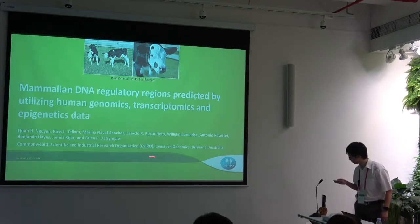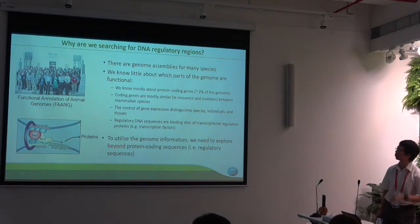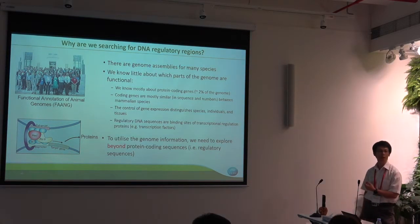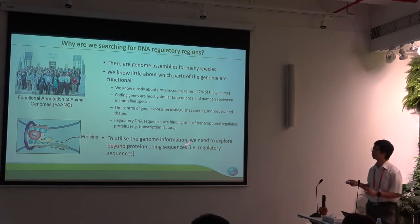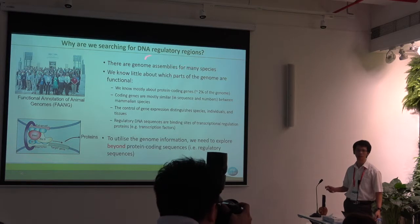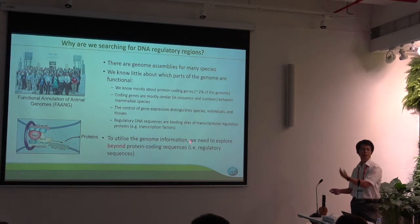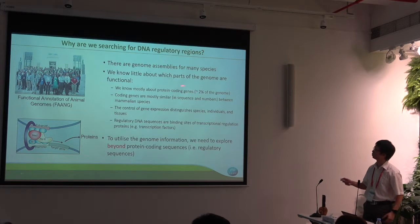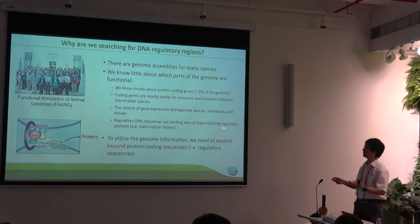So, let's go back. First of all, why are we interested in the underlying regulatory regions? At CSIRO, we are part of this international partnership for functional annotation of animal genomes — in short, FAANG. Nowadays, there are hundreds of genome assemblies available, but so little information about what are the functional parts of the genome. What we know is maybe 2% of the genome — that is the coding region. But most species share very similar genome sequences and numbers of genes. So what makes the species different?